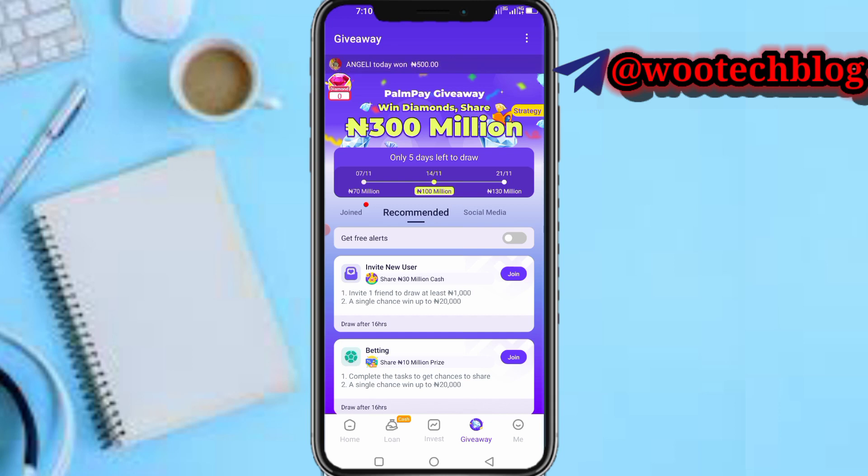This offer was introduced by PalmPay on the 7th of November this month, at the time of making this video, and it ends on the 21st — so about 14 days time. PalmPay has 300 million they want to give out to their subscribers, people using their app.